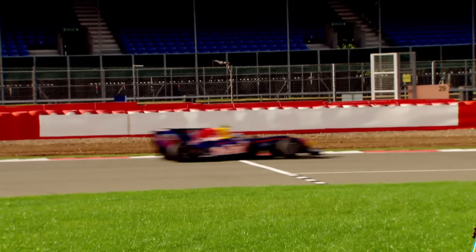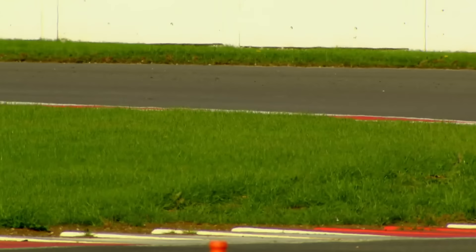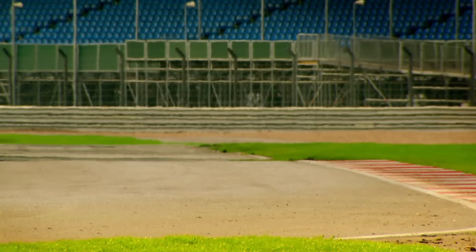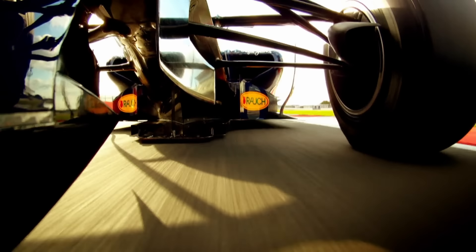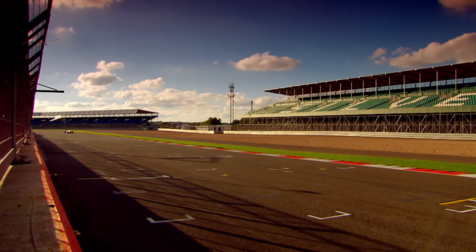This is one of the most highly tuned machines in the world. It was born for one reason and one reason only: to race and win.